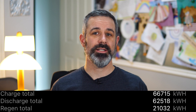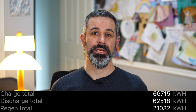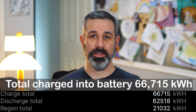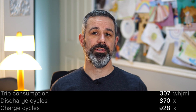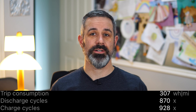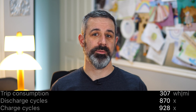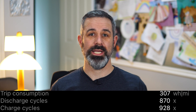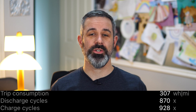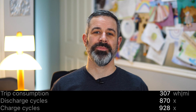Charge total shows the combined electricity charged into the battery via DC, AC, and regen braking — for me that's 66,712kWh total. Discharge cycle shows the equivalent amount of electricity discharged from the battery pack over its lifetime, which for this car is 870 times the battery capacity. The charge cycle shows the equivalent charged into the battery at 928 times. I imagine the discrepancy between discharge and charge cycles is due to efficiency losses, but if you know otherwise, chime in in the comments.